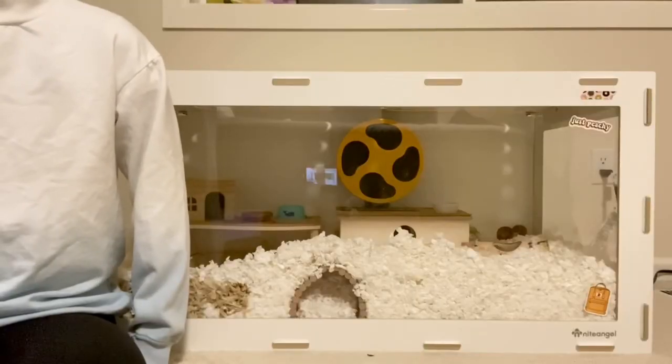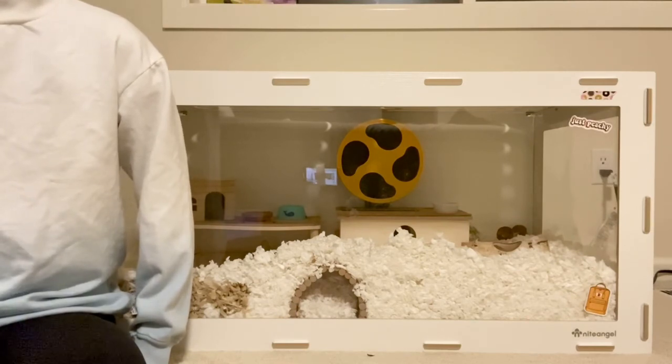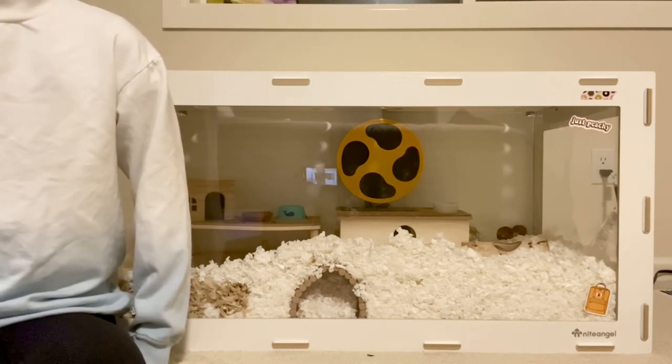That is all for today's video. I hope you found this helpful. Hamsters deserve to live happily, so please make sure you're not making any of these mistakes. Check out some of my other videos if you want more help. Thank you for watching.